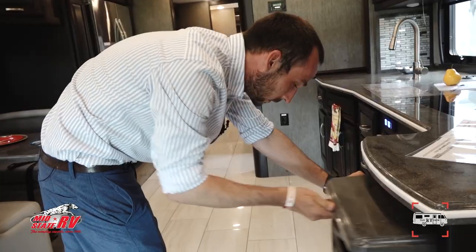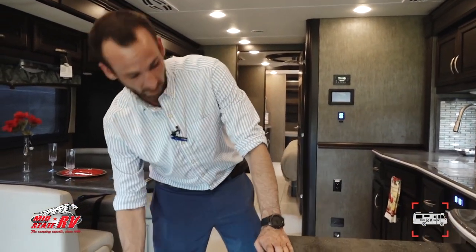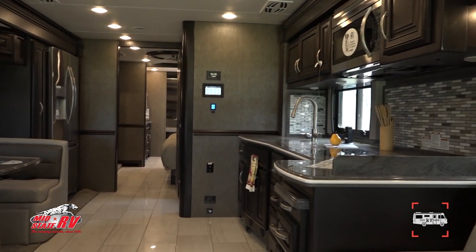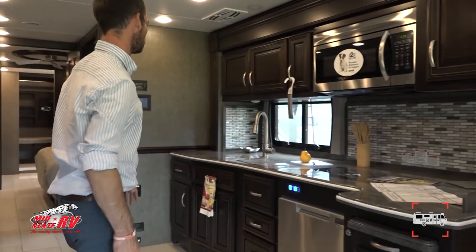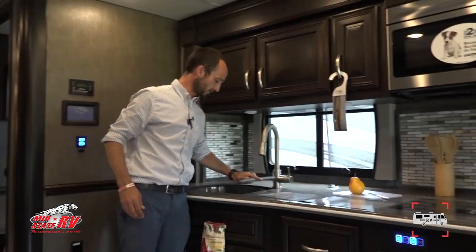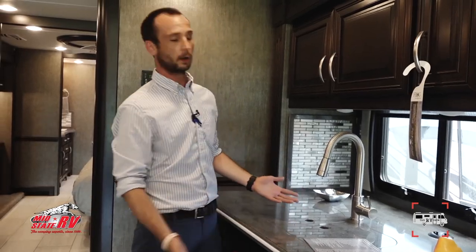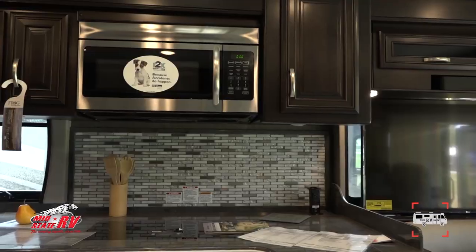There's pullout cabinetry giving you extra countertop space, full hardwood cabinetry throughout, a residential faucet, and stainless steel split sinks. One thing we always hear about in the industry is a lack of outlets — in this coach, you have outlets everywhere.